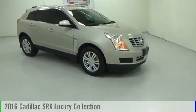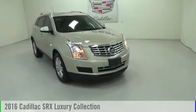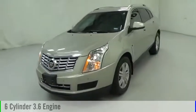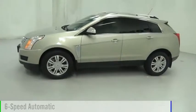Take a ride in the 2016 SRX. This vehicle is powered by a 6-cylinder, 3.6-liter engine and comes with a 6-speed automatic transmission.